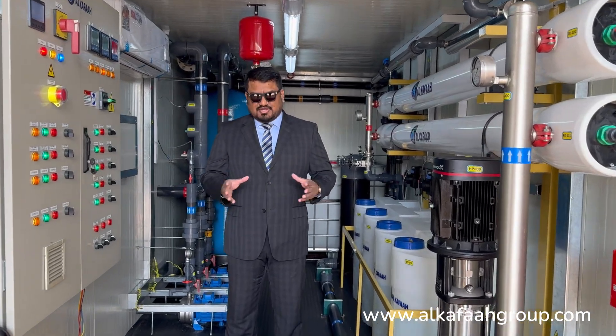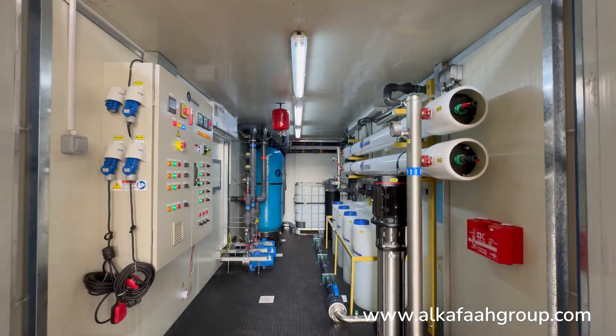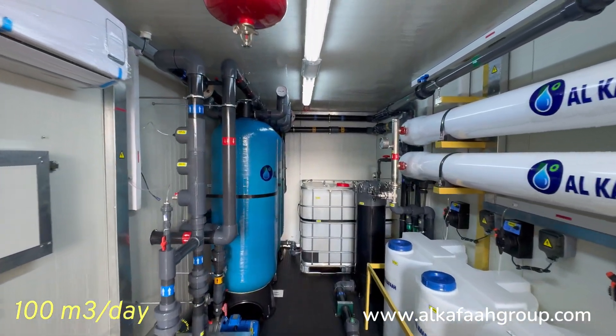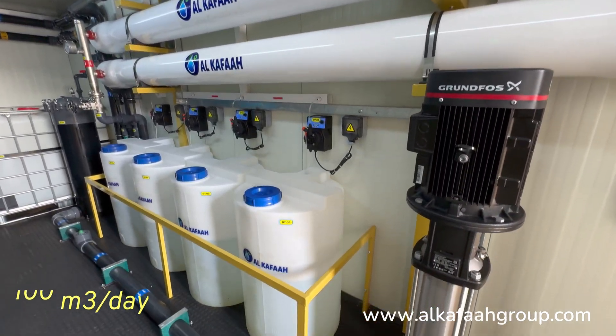Welcome to Alkafar's headquarters located in the United Arab Emirates. I am inside a containerized brackish water reverse osmosis unit, built to produce 100 cubic meters a day of pure desalinated water, conforming to international drinking water standards.